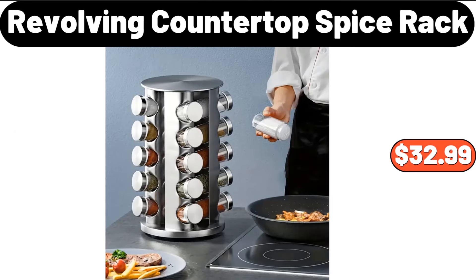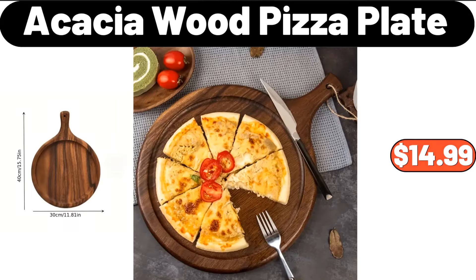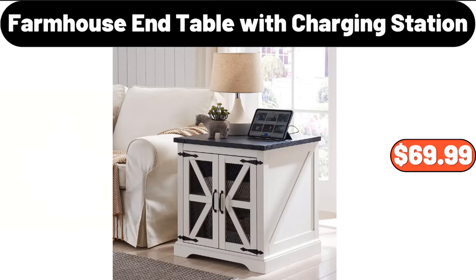Revolving countertop spice rack, $32.99. Cute cartoon cotton soft absorbent towel, $1.99. Acacia wood pizza plate, $14.99. Farmhouse end table with charging station, $69.99.